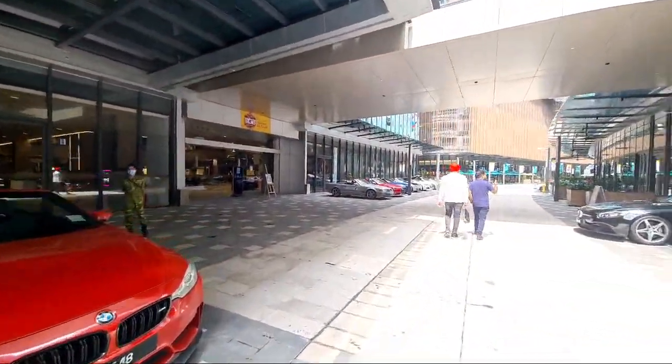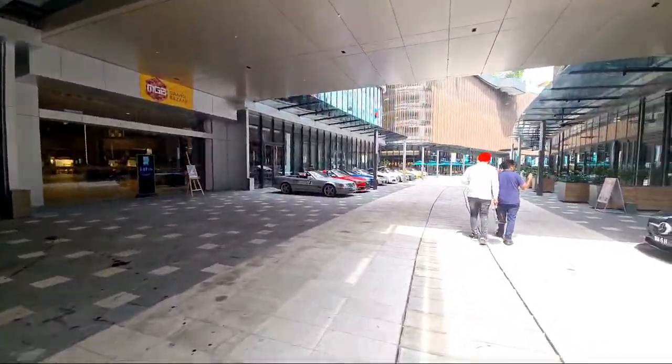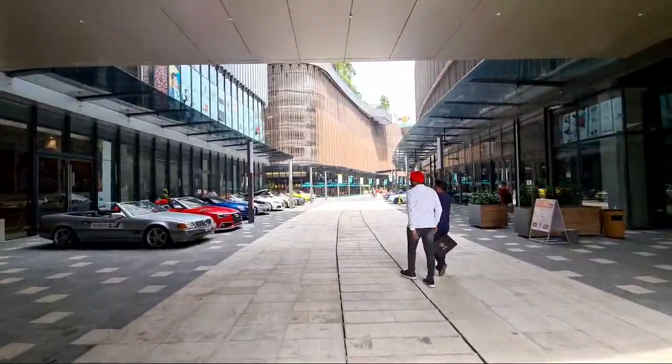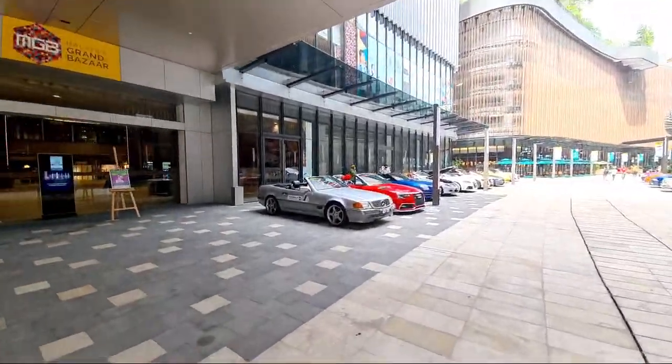Wow, so another SL right in front there. So we are here at BBCC Lalaport — you want to come here, this is where the action is.